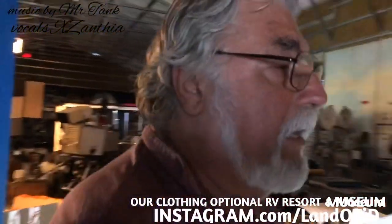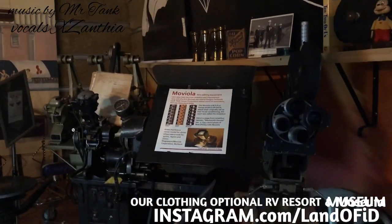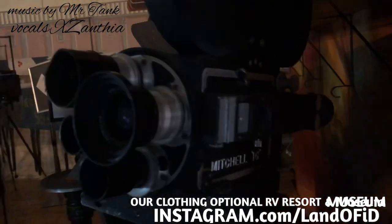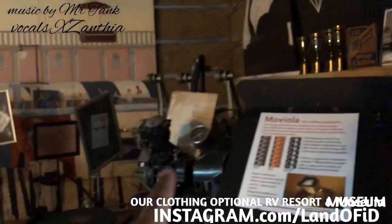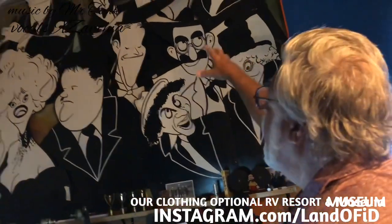Over here we start off with a bunch of equipment that was used by Walt Disney Studios. We have even a 16-millimeter Mitchell camera, which was his favorite camera. There's a picture of Walt Disney standing next to this machine right here, which is an old Moviola.